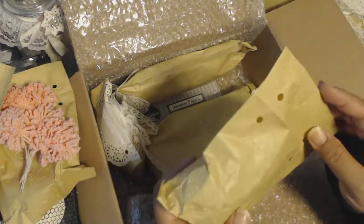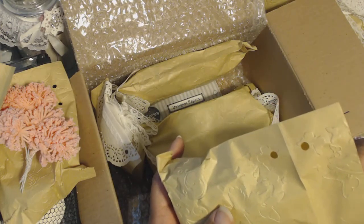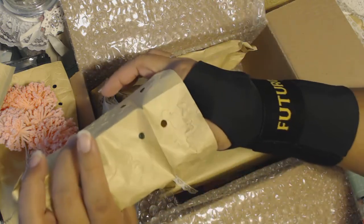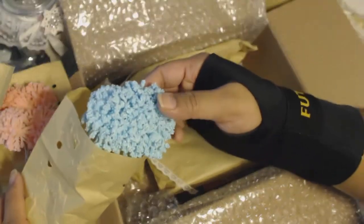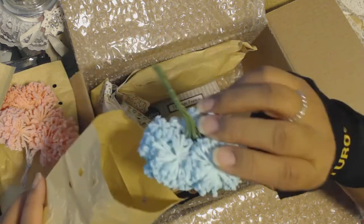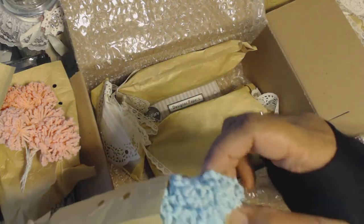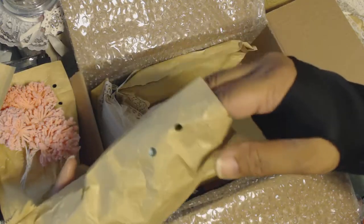These are so pretty - the way that you emboss these with the butterflies and the different patterns. Now this color is my favorite, I think, so far. And again, they're not stamens. They're like little flower clusters - you can see here from the back side. So pretty. She's included like two bunches in each. Really, really pretty. Thank you.